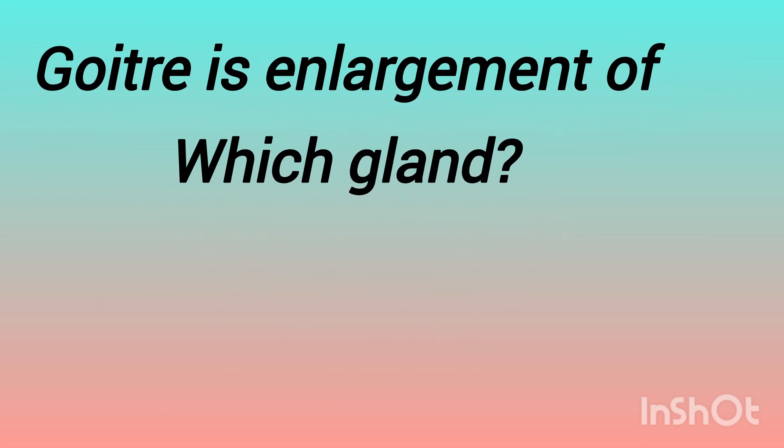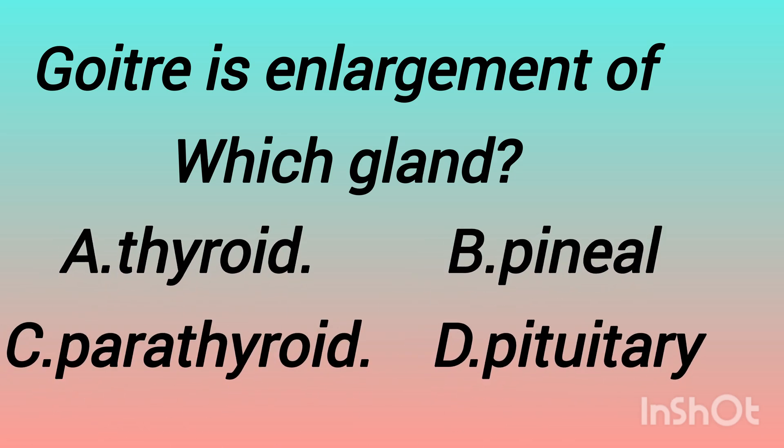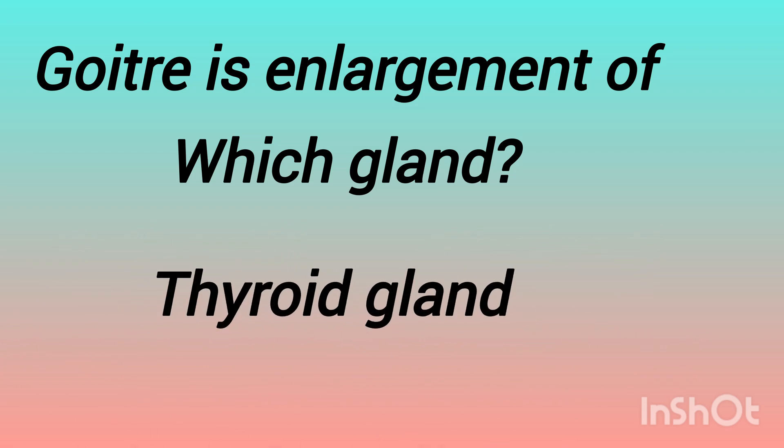The next question is: goiter is the enlargement of which gland? The options are: thyroid gland, pineal gland, parathyroid gland, pituitary gland. Can you guess the answer? The answer is thyroid gland. Goiter is the hypertrophy and enlargement of the thyroid gland.